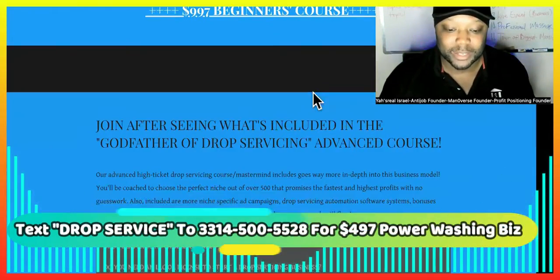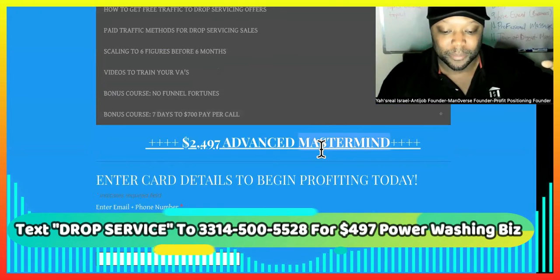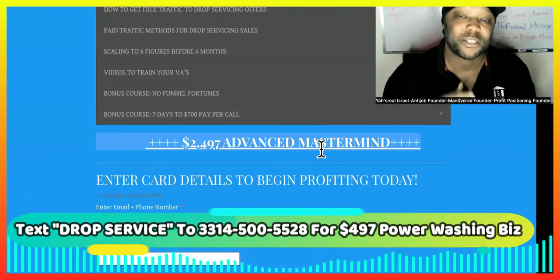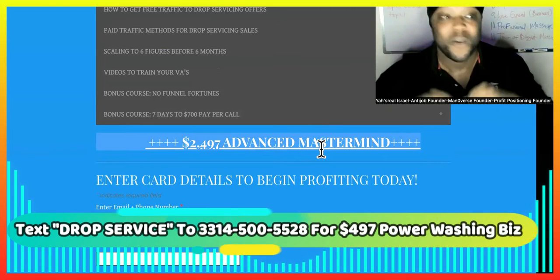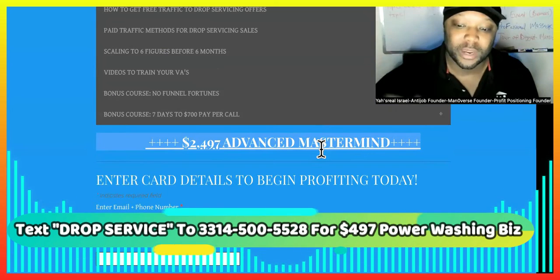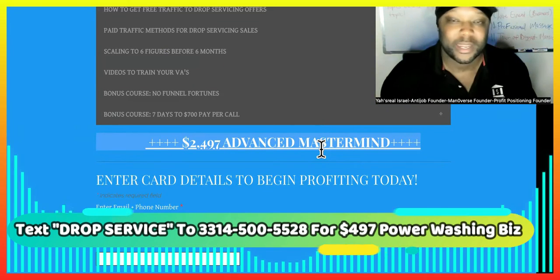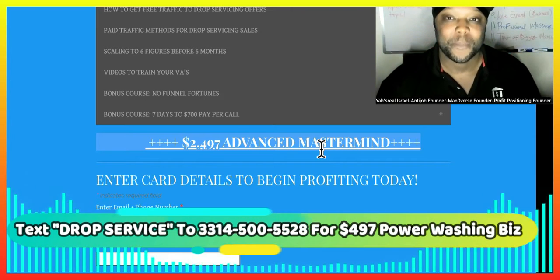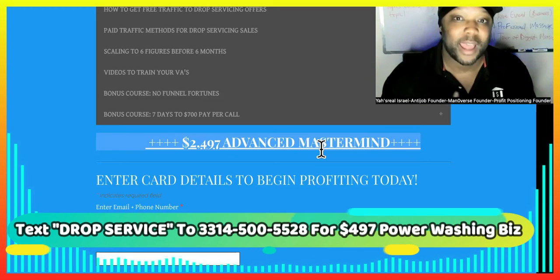Right now we're running a holiday special. The beginner's course is $9.97, but even the advanced mastermind is usually $2,497. As you can see on the screen, we're running a special for the holidays and you can get in right now for $4.97. This is the fastest way you can start a power washing business. If you were prepared to pay $350,000 or even pay for equipment, this is like the cheapest option at $4.97 one time. We don't take any of your profits, your platform is set up, and you'll know exactly how to send the work to contractors, get your profits, and put everything on automation. Text us right now — don't hesitate. Let's get you going before the holiday season is over.